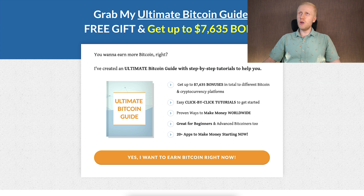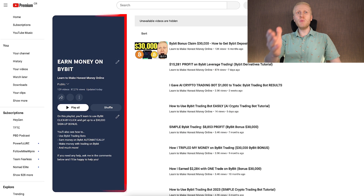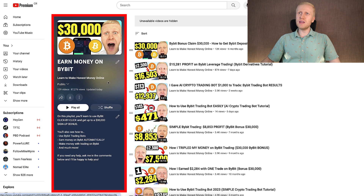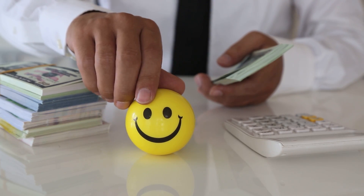And on top of that, if you want to learn how I make money on Bybit using multiple different methods, I invite you to come to my playlist Earn Money on Bybit, where I have more than 129 video tutorials helping you make money on this platform. Take your finger right now, click in the corner, and you will see step-by-step how to earn money on Bybit.